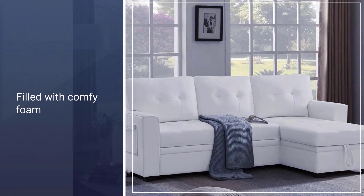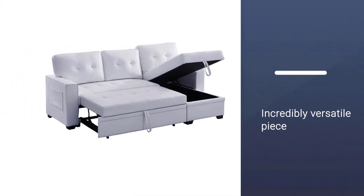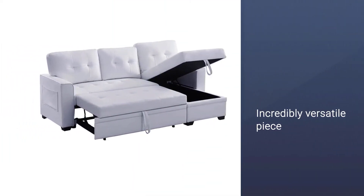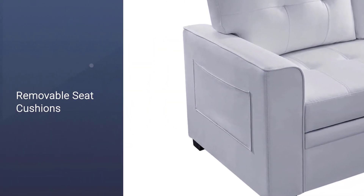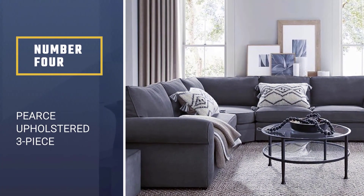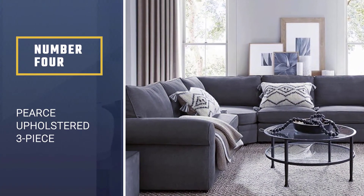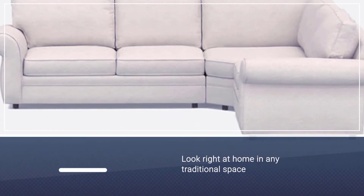The seat cushions are filled with comfortable foam and have a tufted appearance, and the removable back cushions can be arranged to your liking. The Infini Furnishings sectional is an incredibly versatile piece that will serve as an anchor for any living space.